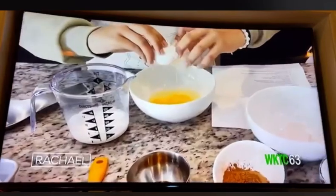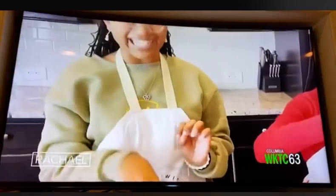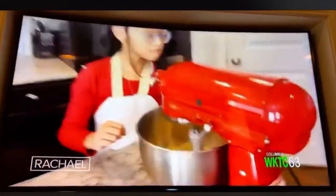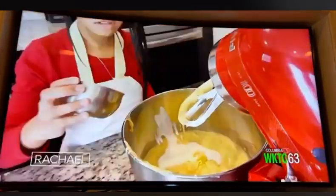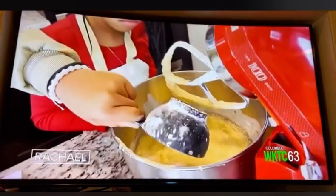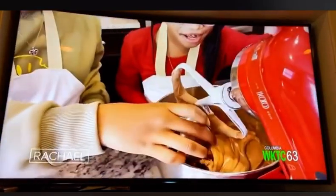We're going to take our two eggs and beat them slightly, then mix in our egg with our sugar mixture. Now we're going to add in our buttermilk, vinegar, and vanilla. Then add in our flour and our salt. Finally, add in our cocoa powder and our red food coloring.